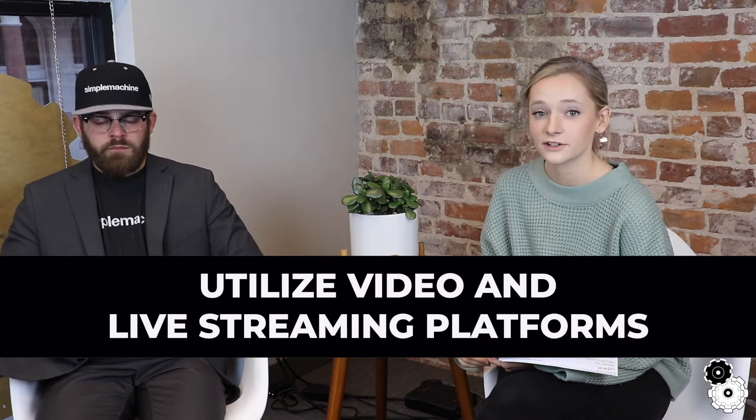Along with social media, using video and live streaming is making a big difference. Whether it's a vlog like this, live streaming at an event, or showcasing your products in a better way, incorporating video is going to be very important. The live aspect is especially relevant coming into 2020 — people want to see what's happening right now. Video is the most engaging content you can distribute, so make it a key part of your 2020 marketing strategy.